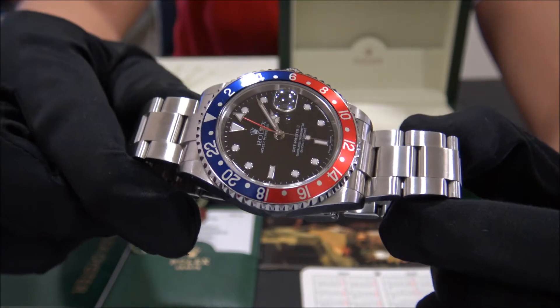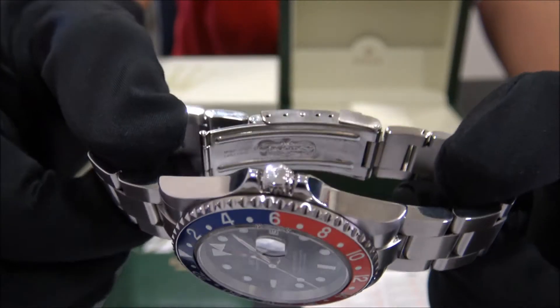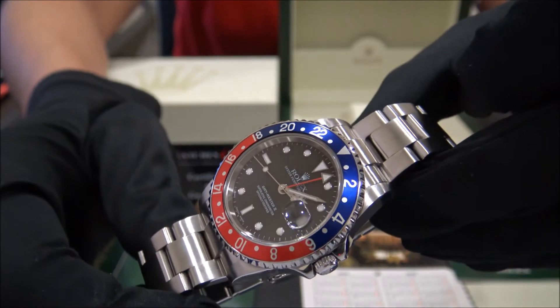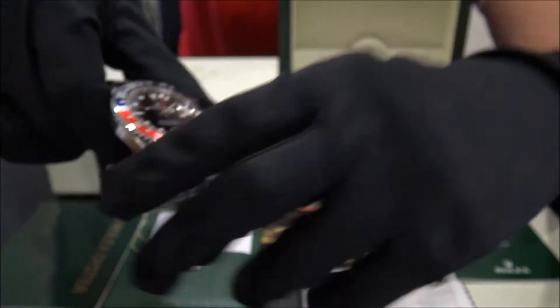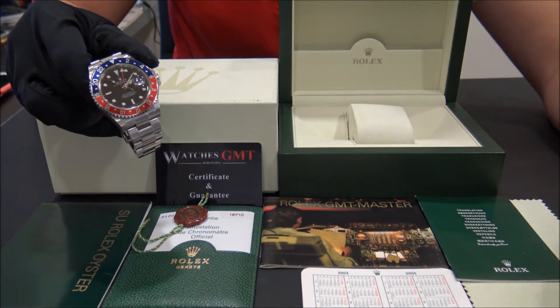The size of this watch is 40 millimeters and the watch is in perfect condition, revised and polished. If you are looking for a full set GMT, this is your watch. It comes with books, booklets, calendar, papers and everything, also one-year warranty.